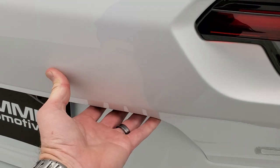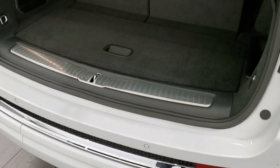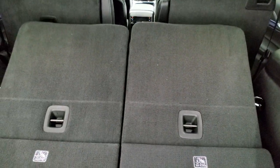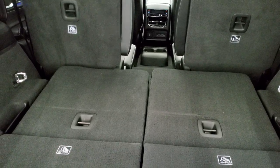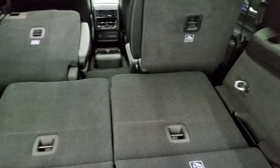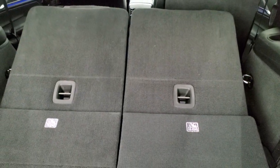The back gate is a power gate. You have the third row seats here — these are power down, so you just press those buttons right there. You can see the headrests automatically go down and the seats go down pretty nice and flat. The second row seats go down as well with those buttons. You can make the third row seats go back up by pressing and holding those buttons again.